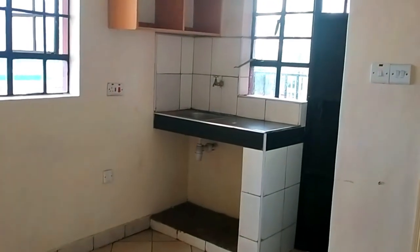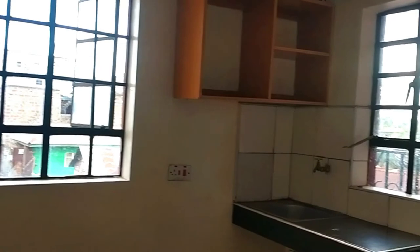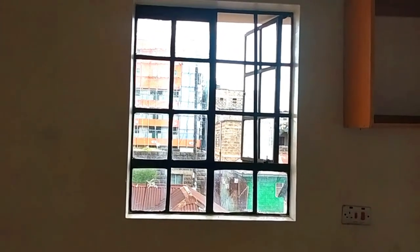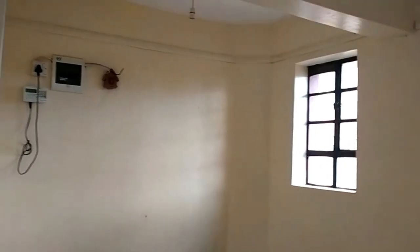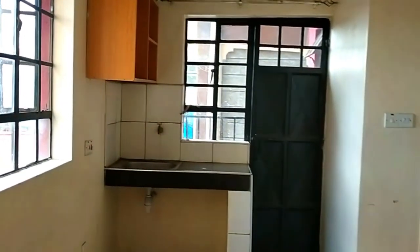Most of the houses are under finishing now — they are receiving the final touches. This bed sitter has two windows, which is a plus because the lighting is so good. There is one window here and one window on the opposite side, where an occupant can put a bed. Water is available, electricity is full-time on token — you pay your own bills. The security is guaranteed. And there's the other window, and the farthest window is at the kitchen.